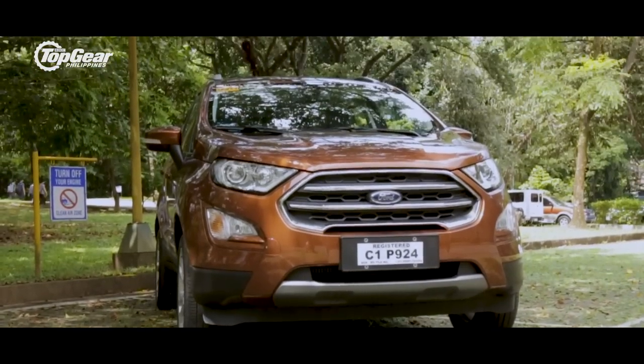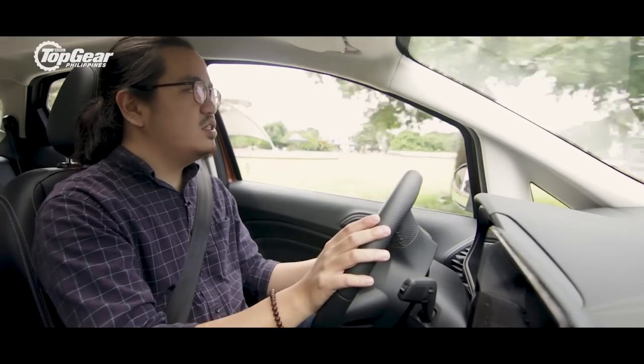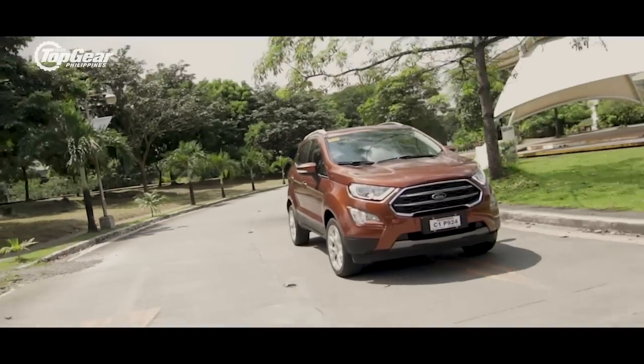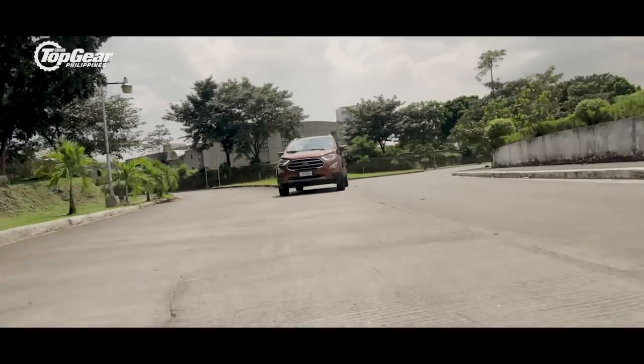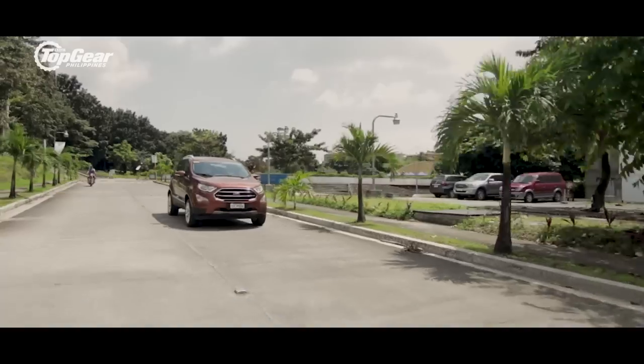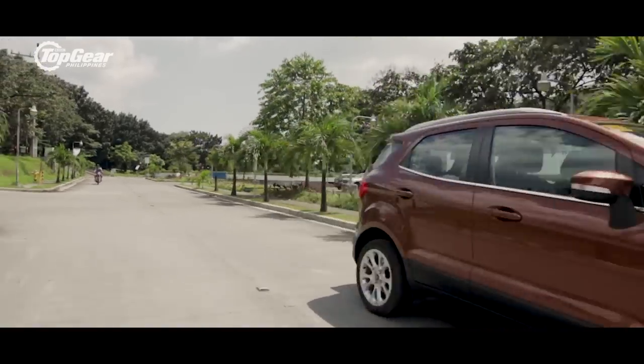We were able to cover about 400 kilometers during our time with this test unit and averaged about 9.8 kilometers per liter. Keep in mind that was mixed highway and city driving, and we actually had our minds set on seeing what this engine was capable of.